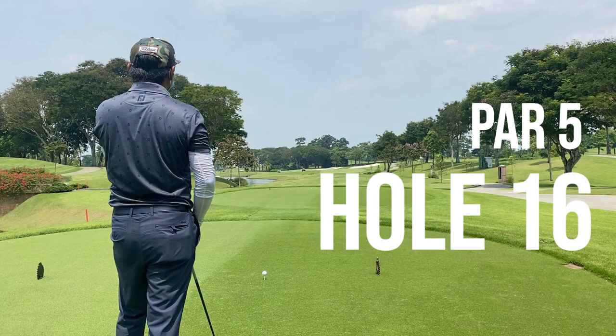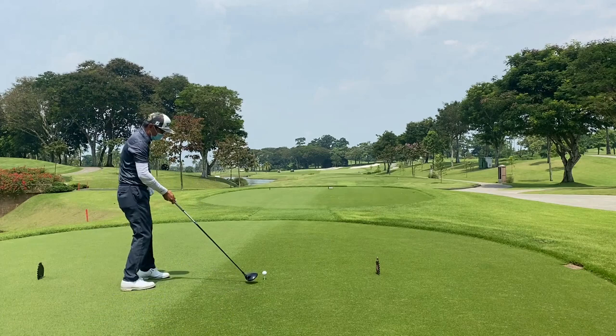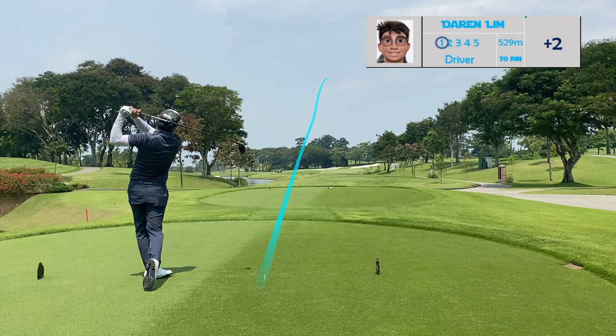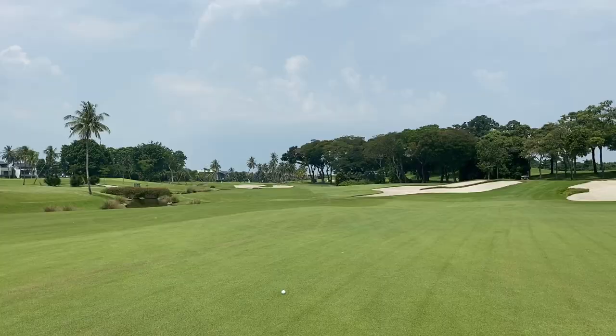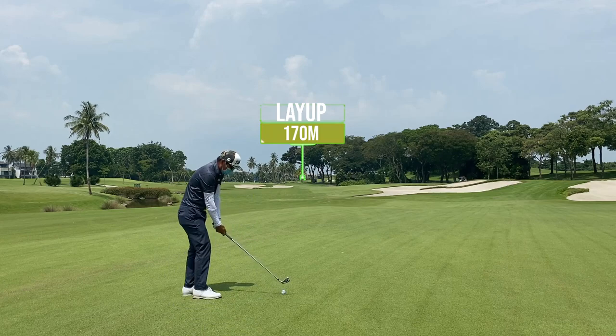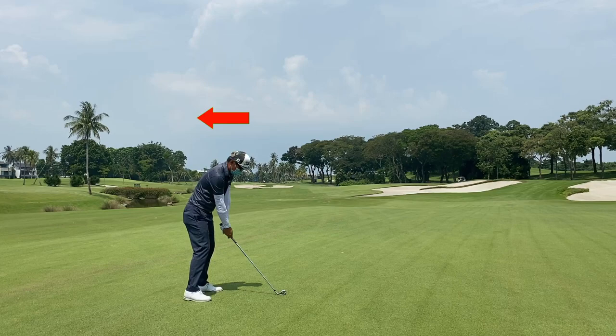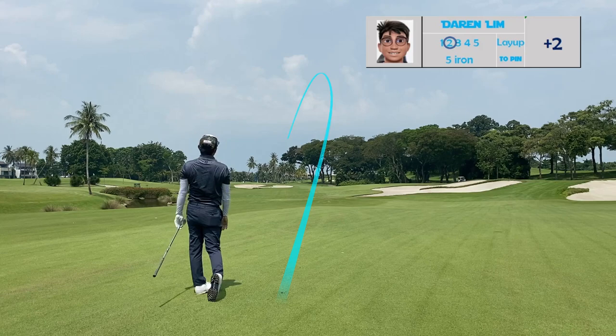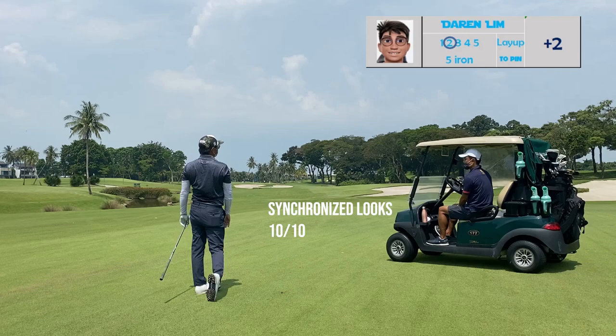Hole 16 is a par 5. My yellow zone would be center and center-right, while left of the fairway would definitely be a red zone. I've opted to hit a fade or maybe a slight cut off the tee. For my second shot I have two options — I can hit a three wood past the bunker or a five iron to lay up just before the bunker, which is what I'm doing now. I want to be center or slightly right of the fairway.